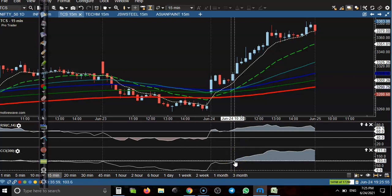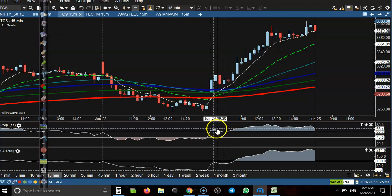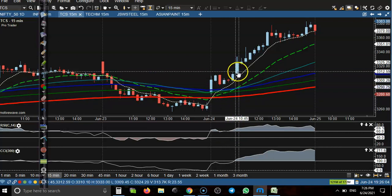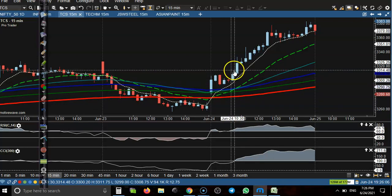The next candle broke this pullback candle, created a new high, and at the same time price crossed 100. So it is confirming a strong uptrend. A little more here, you can see price drop below 60 level and later they crossed this 60 level — a perfect entry point somewhere there.